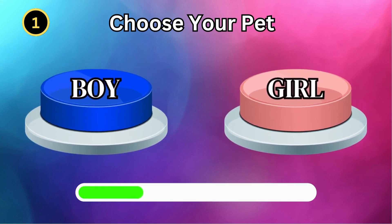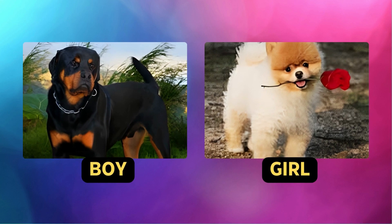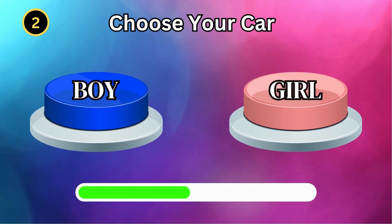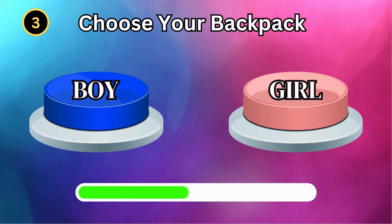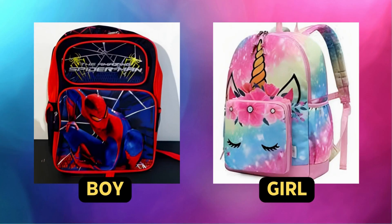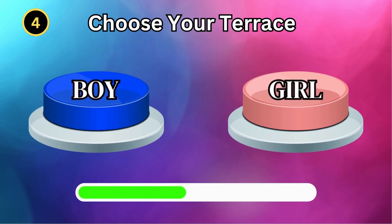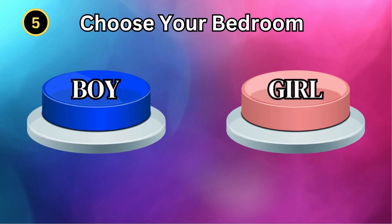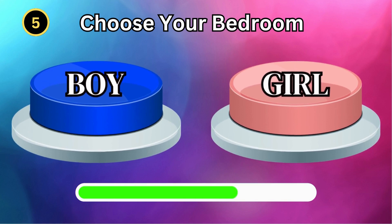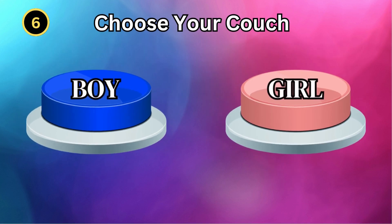Choose your pet. Choose your car. Choose your backpack. Choose your terrace. Choose your bedroom. Choose your couch.